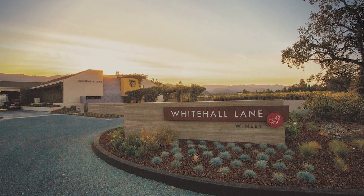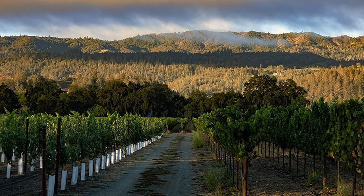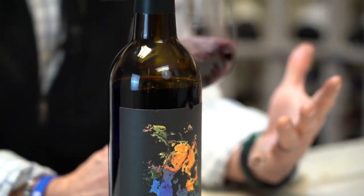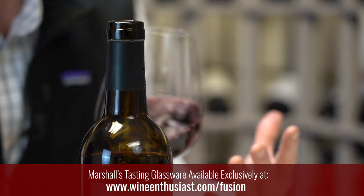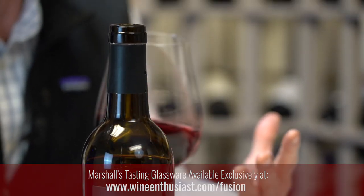Whitehall Lane is Napa Green certified sustainable. They're really keeping an eye on this Napa Green project — carbon footprints, social equity and inclusion, farming practices, forest preservation. So it's a really important certification for Whitehall Lane and they take it really seriously.